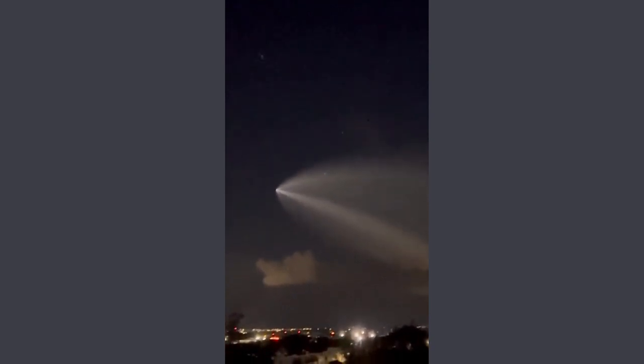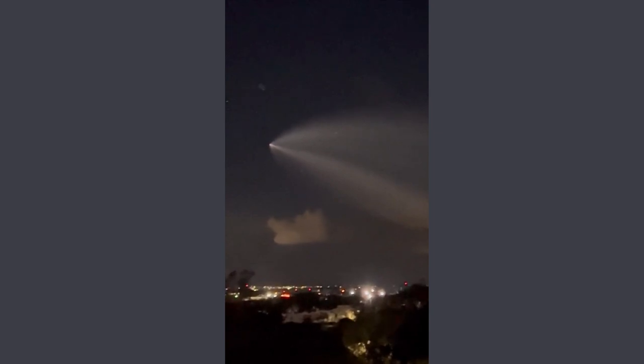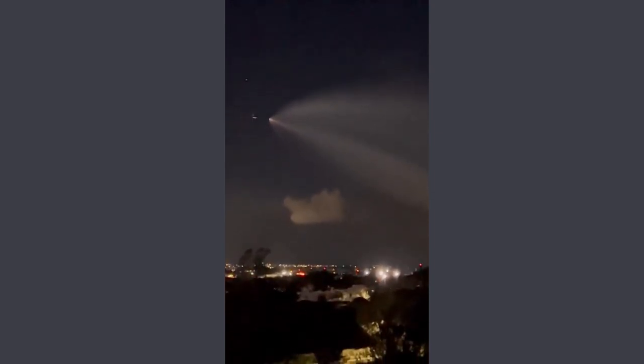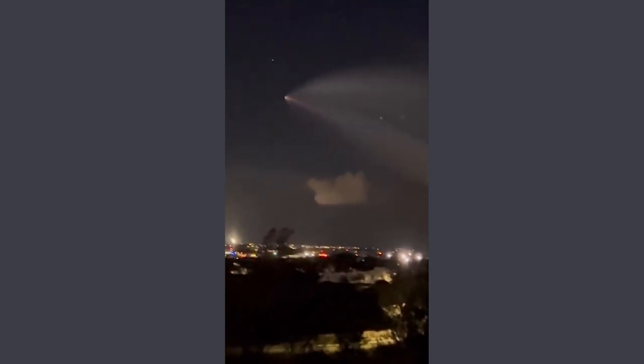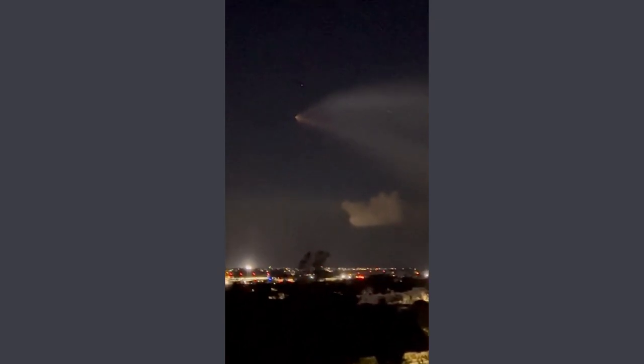For those who were busy enjoying their Saturday evening in other parts of the world, or perhaps even in the vicinity of the Cape Canaveral Space Force Station, on October 8, SpaceX put into orbit Intelsat's Galaxy 33 and Galaxy 34 geostationary communication satellites, the pair estimated to weigh 16,000 pounds.